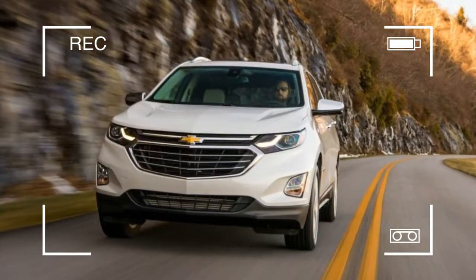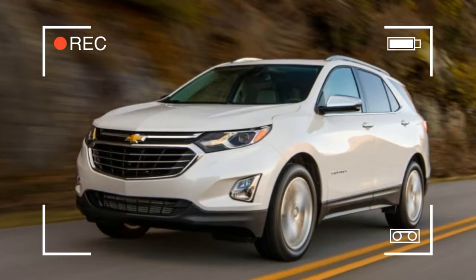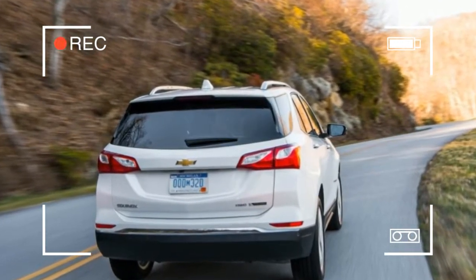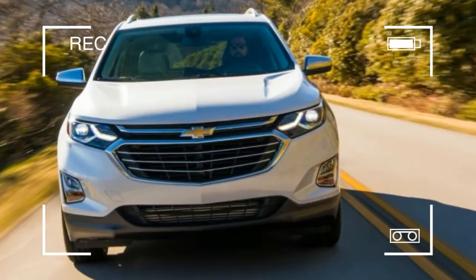With the all-new third-generation Equinox, GM finally seems to have figured out what matters in this contentious segment. Fully modern and right-sized rather than oversize, this redesigned 2018 Equinox strikes us as the first Chevy crossover that could truly make inroads against the segment leaders.